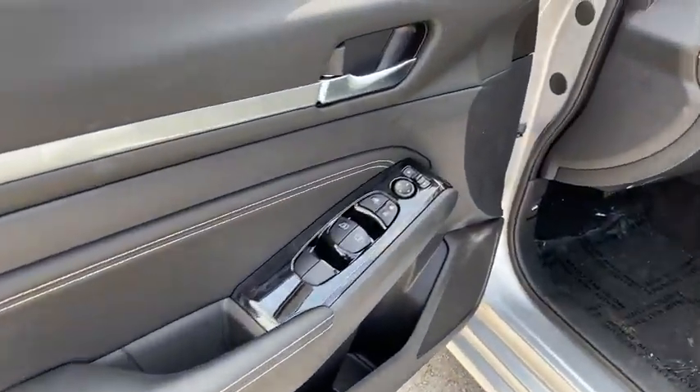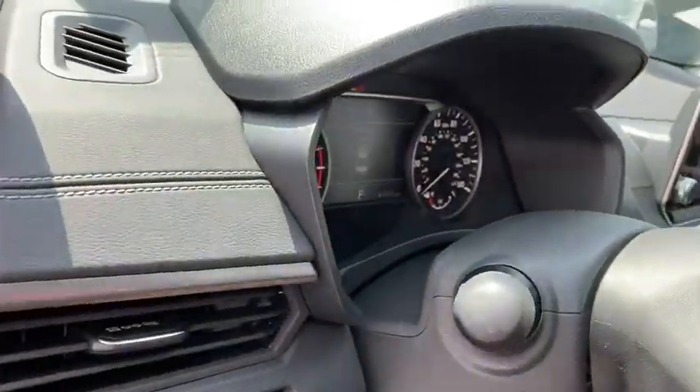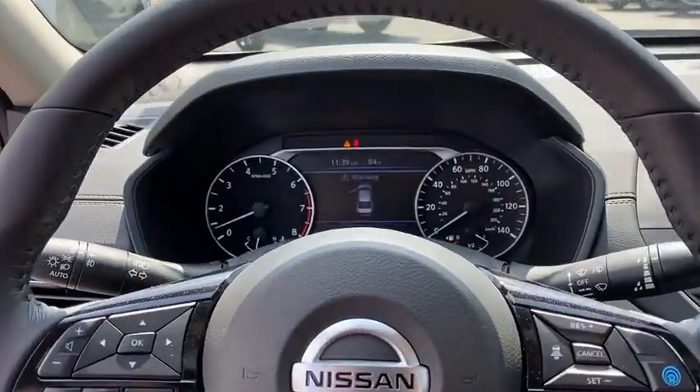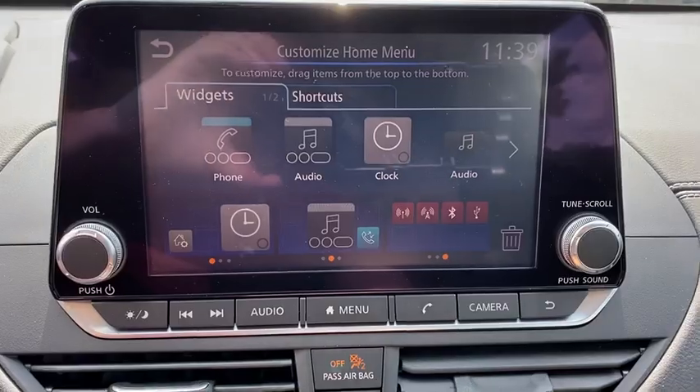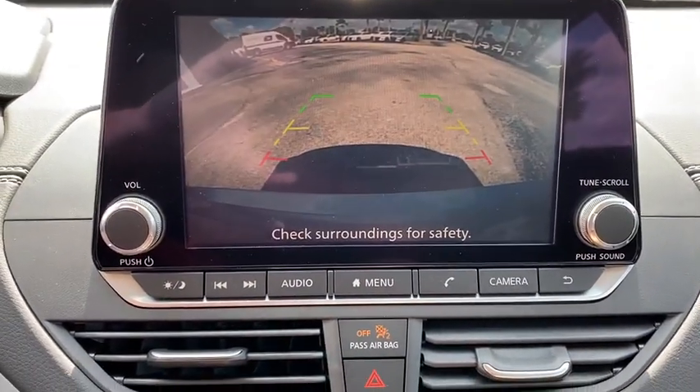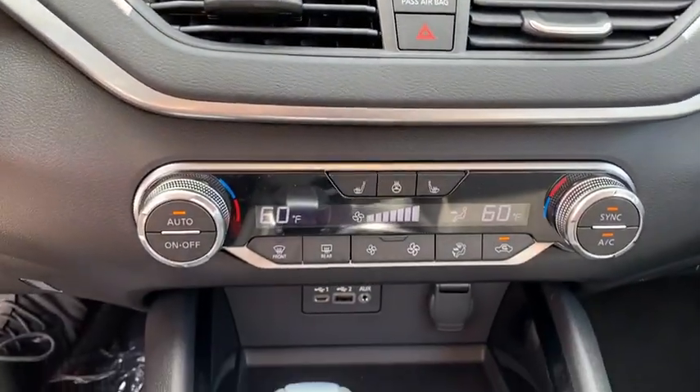Here are some of this vehicle's great options: backup camera, anti-lock braking system, steering wheel audio controls, keyless entry, remote engine start, traction control, stability control, lane departure warning, leather-wrapped steering wheel, and Bluetooth.